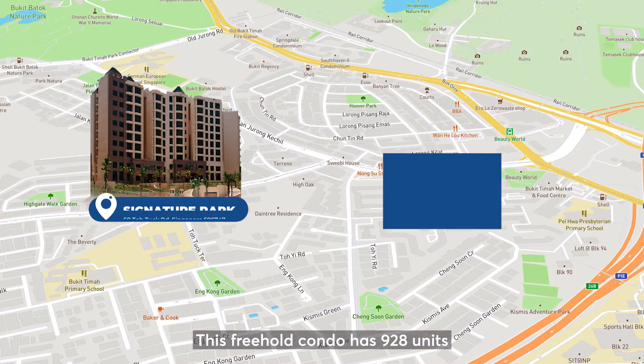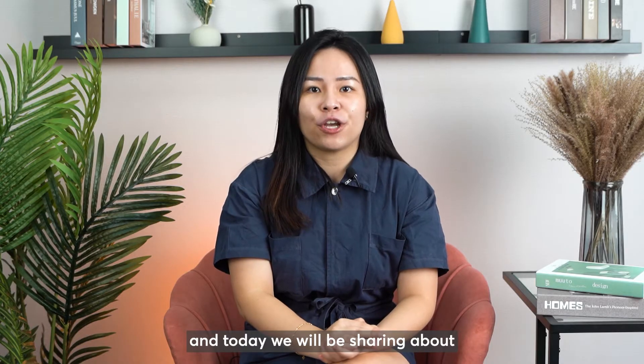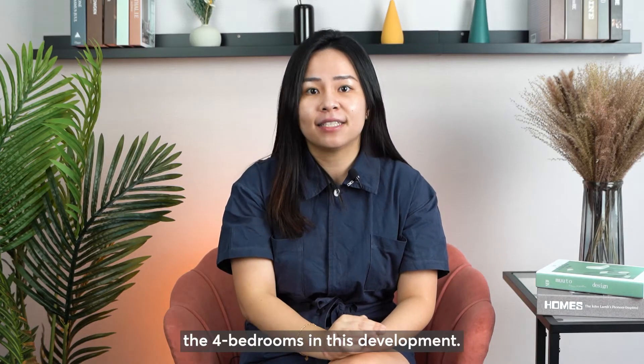This freehold condo has 928 units and was TOP in year 1998, located at Toh Tuck Road in District 21. It has a unit mix of two to four bedrooms, and today we will be sharing about four bedrooms in this development.